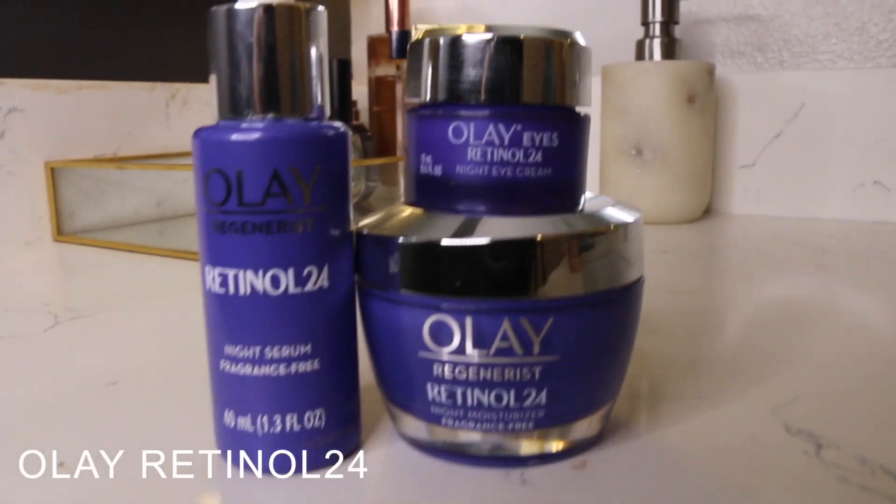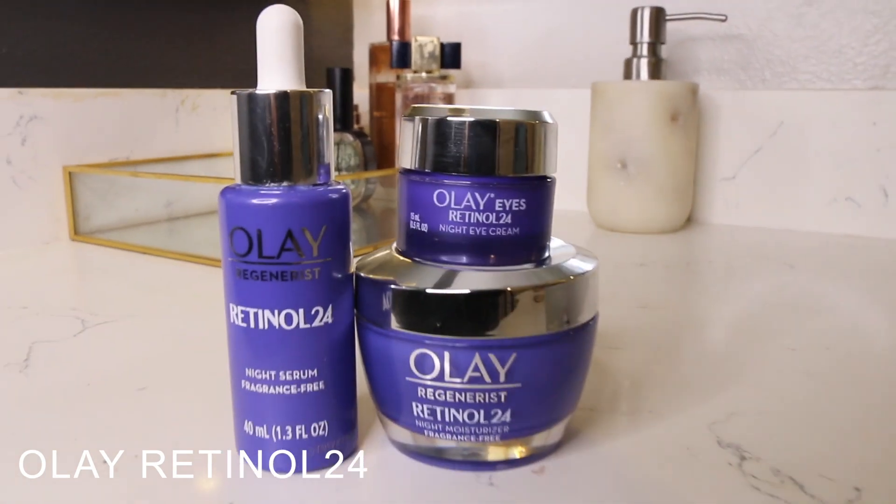Hey guys, welcome back to my channel. I'm super excited because I've partnered with OA to tell you about their new Retinol 24 products. They have three new products in this line: a Retinol 24 night serum, an eye cream, and a moisturizer. These are all meant to be used at night.